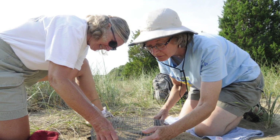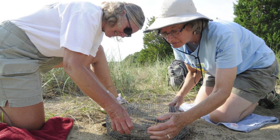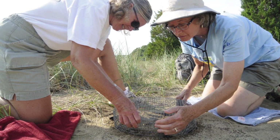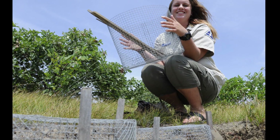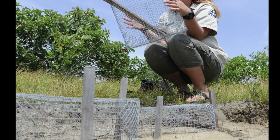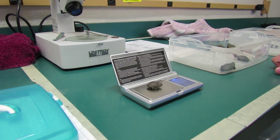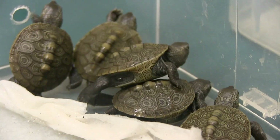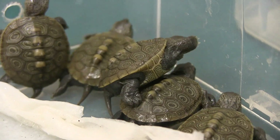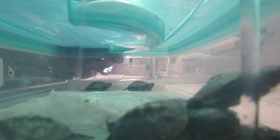Every year, volunteers and staff at Mass Audubon's Wellfleet Bay Wildlife Sanctuary give thousands of diamondback terrapin hatchlings a helping hand. Enclosures are placed around turtle nests to keep predators away from the eggs, and hatchlings are collected, examined, and weighed, and then released in places where they have the best chance to survive. Over the last nine years, 15,000 diamondback terrapin hatchlings have been weighed as part of the program.